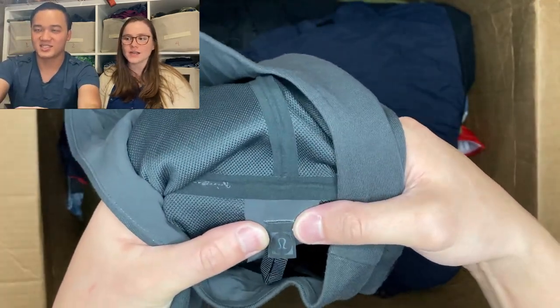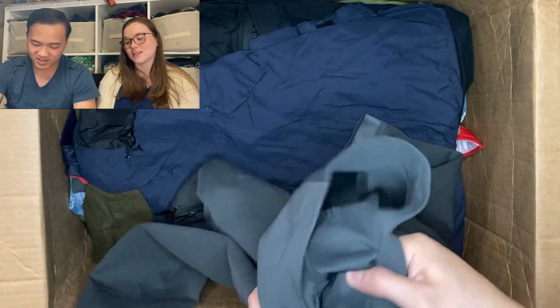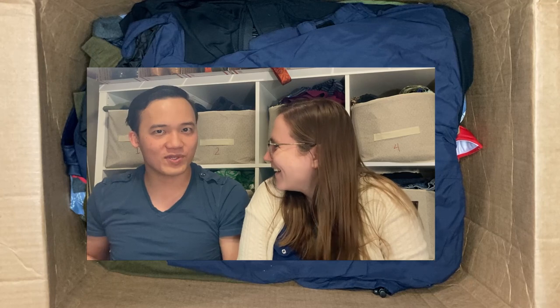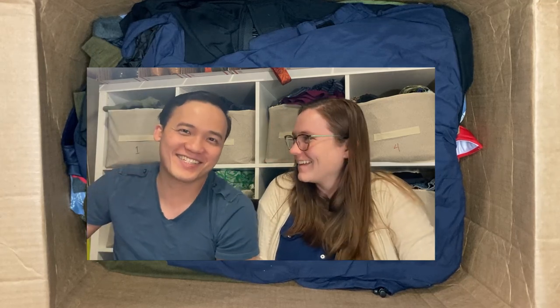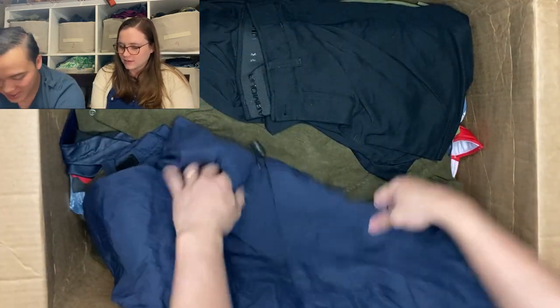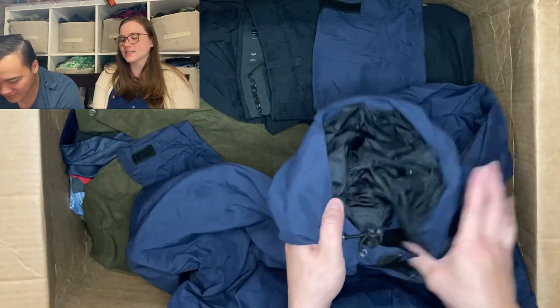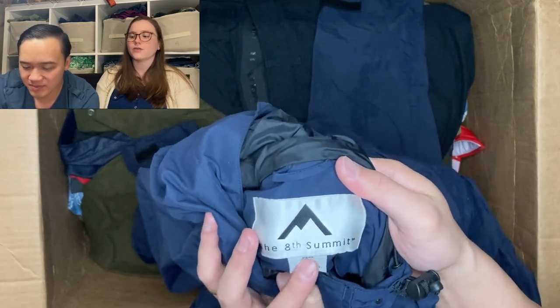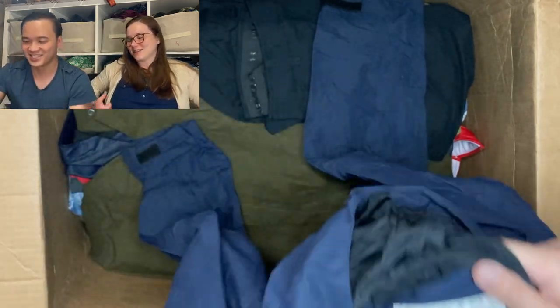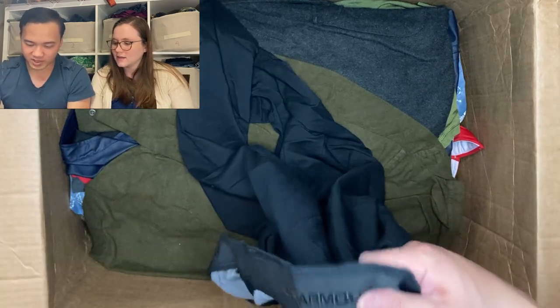Lululemon! All right, we love men's lululemon. This looks like some sort of scuba hoodie — I've never seen one like that with the blue lululemon logo. That should do really well. Men's lululemon does great. If you want to buy this for $400 we'll give you the rest of this box too. Last Summit windbreaker — looks pretty cool, jackets in general are more expensive at retail so they resell for more. Some Under Armor golf pants — pretty good, $20.